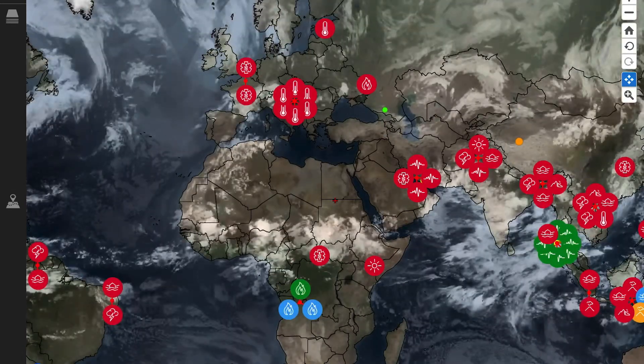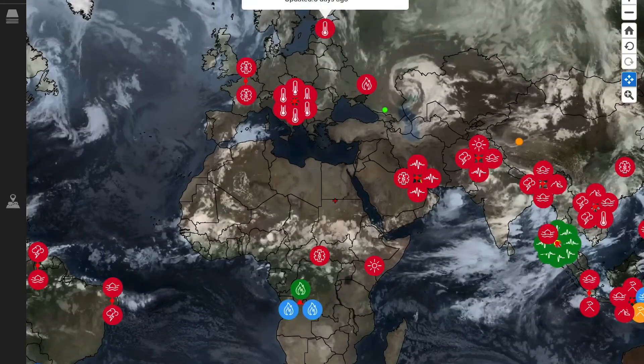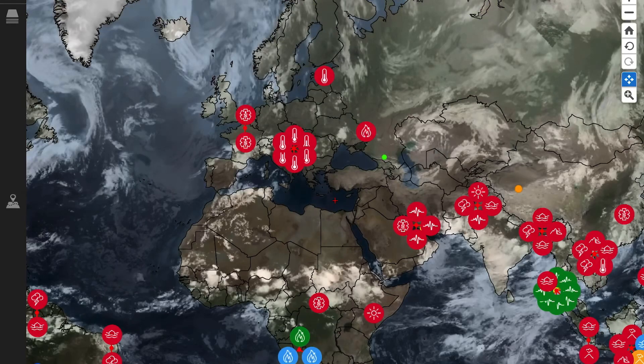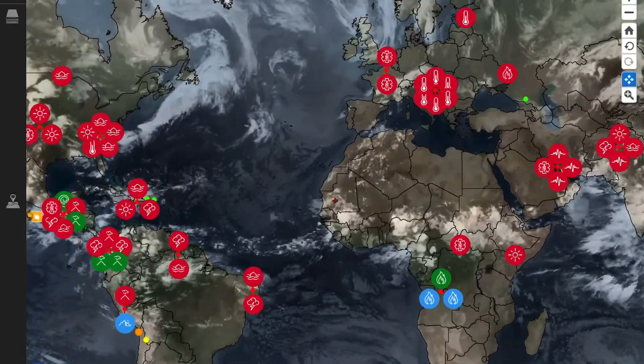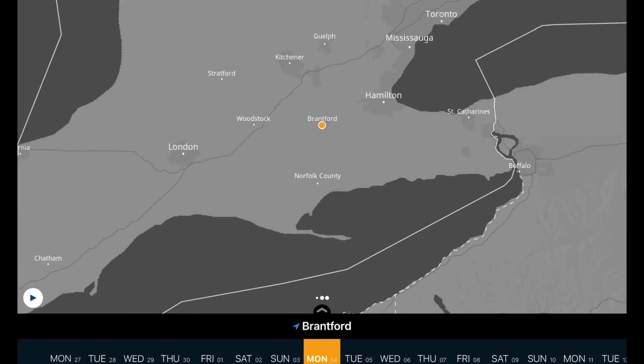Looking at the rest of the world — extreme heat through parts of Europe, including the Czech Republic and Estonia. And no tropical systems developing in the Atlantic right now.